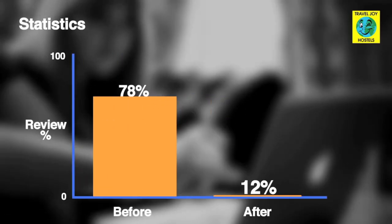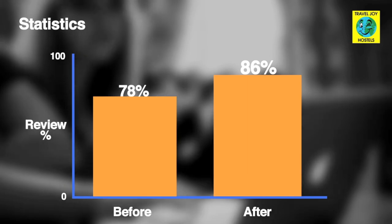Traveljoy Hostel has installed the system and now they are enjoying top reviews from Hostelworld.com.